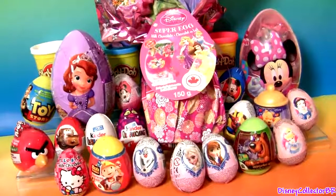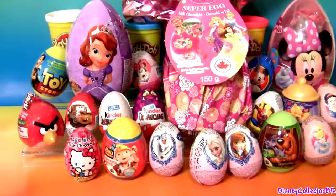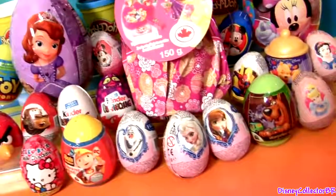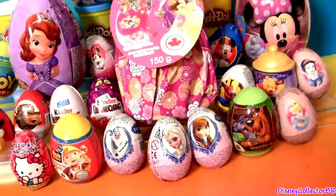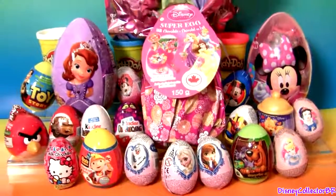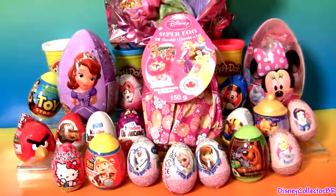Hey guys, Disney Collector here with 25 toy surprises, including 3 egg surprises from the movie Frozen and 5 Play-Doh egg surprises. So now let's start opening these egg surprises and see what we have.